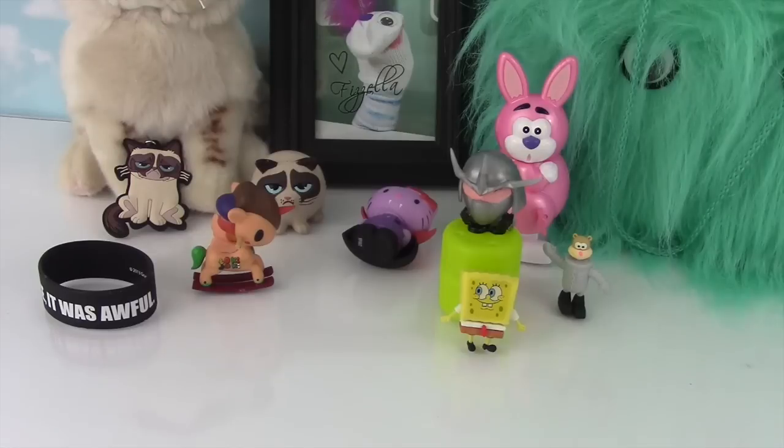Oh no, here comes the Crazy Bunny! Wooma!